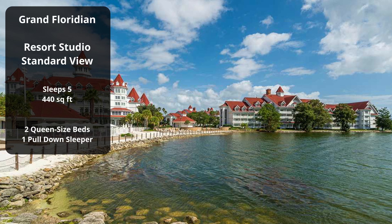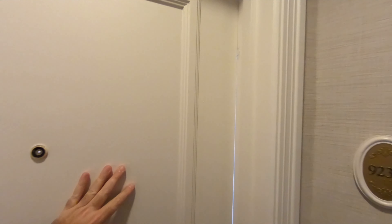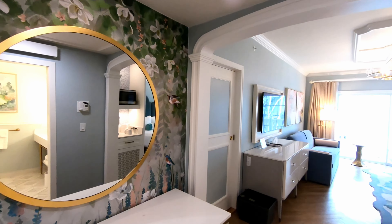This is dvc-rental.com and buyandselldvc.com. Today we are at the Grand Floridian Villas, and this is the brand new section that they've just made with DVC rooms. This is part of Big Pine Key. This is the resort studio.